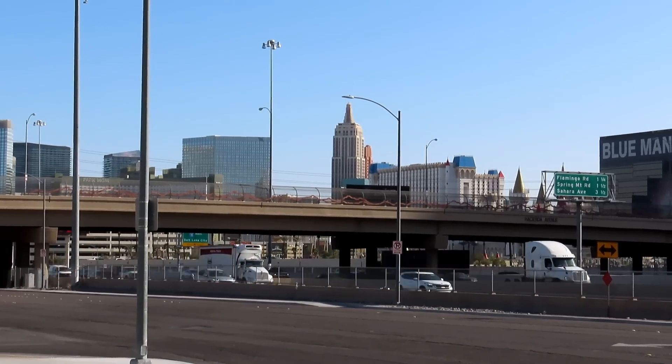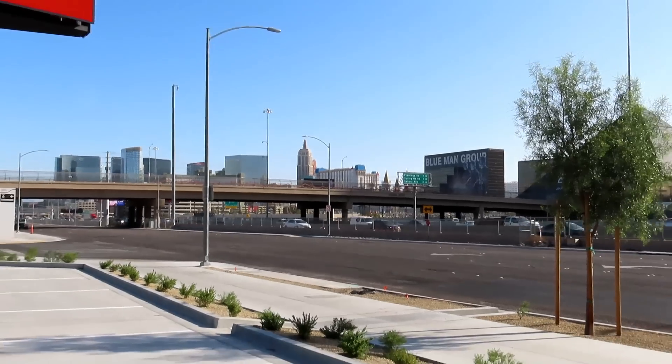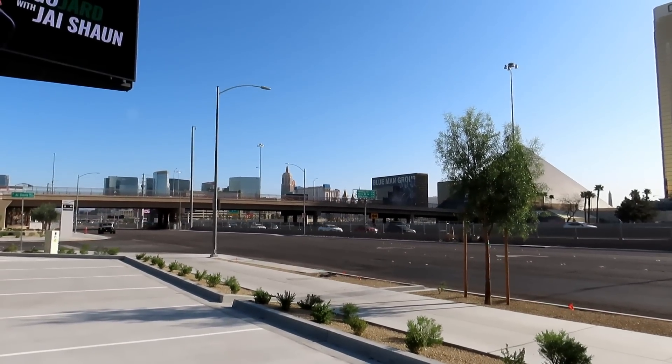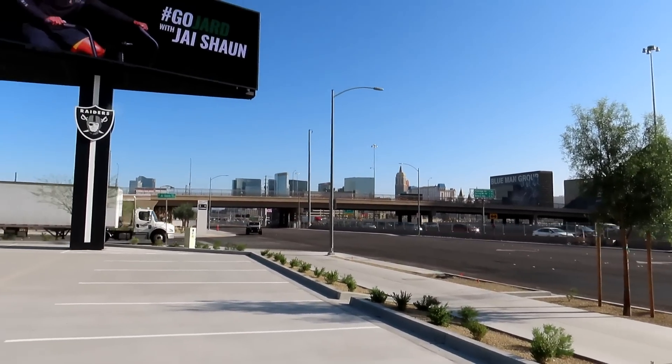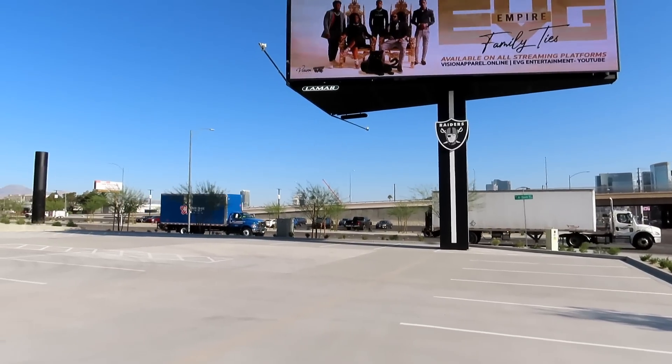When I went on my tour the doors were closed, but you could still see all this through the window. When they have a game here, especially a night game, that's really going to be nice.